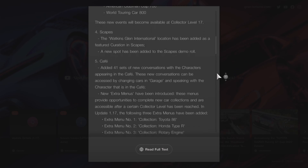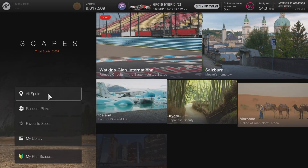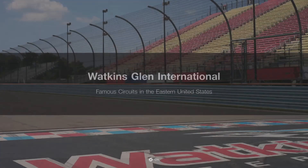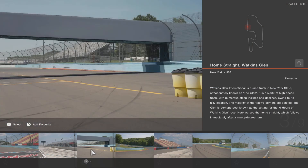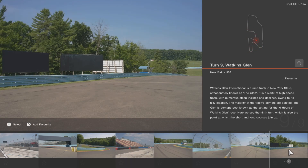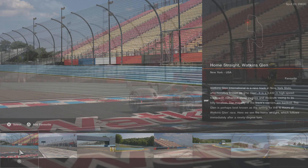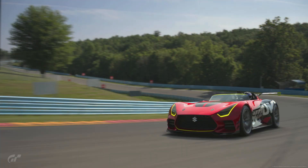Next up, Scapes — with the Watkins Glen International location added, they've also added new Scapes into that. They've added a few decent pictures of the circuit. I had a quick play around with the new Suzuki and just took a couple of shots — nothing major.